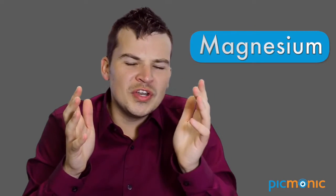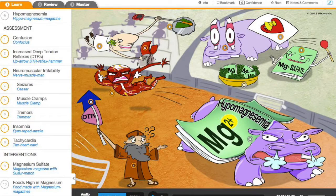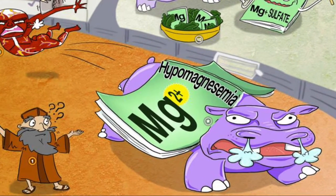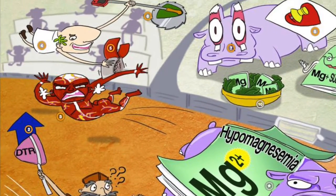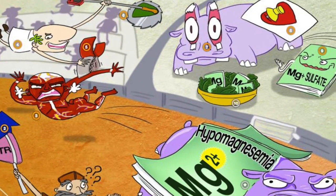Now what's happening in hypomagnesemia? We recall our hippo magnesium magazine. Here's our hypomagnesemia Picmonic — this hippo is angry, ready to charge, because everything with low magnesium levels is right on edge. You have increased deep tendon reflexes — touch those reflexes and they go crazy — increased respirations, and the risk of seizures. Super important to remember that seizure risk with decreased magnesium levels.